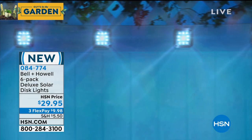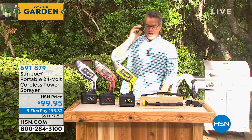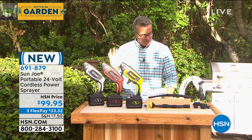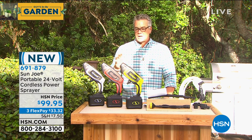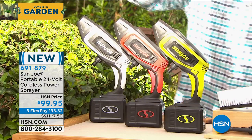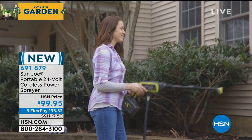VIP savings event is going on — if you have an HSN credit card and spend $75 or more, we'll give you 15 bucks in your account to use on any purchase. Code 189240. Disc lights coming up in a bit. But first, something brand new from our friends at Sun Joe — love this company. All their products come with a two-year warranty. This is going to turn any ordinary garden hose or bucket of water into a pressurized power washer.